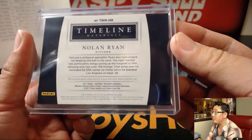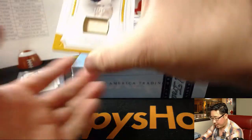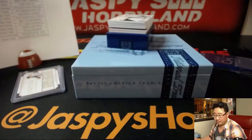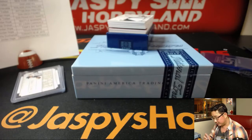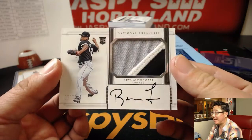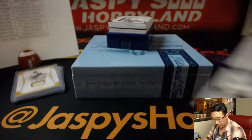Nice game-used memorabilia. 23 out of 25 — Don Hoak, piece of the bat, piece of the old school lumber — that goes to Tyler T and the Pirates. Three-color patch and autograph — we have Reynaldo Lopez for the White Sox, 92 out of 99. TJ on the board with Reynaldo Lopez — rookie patch and autograph.